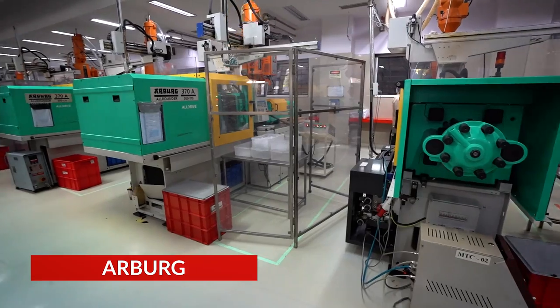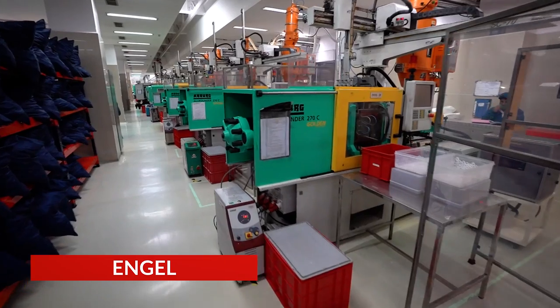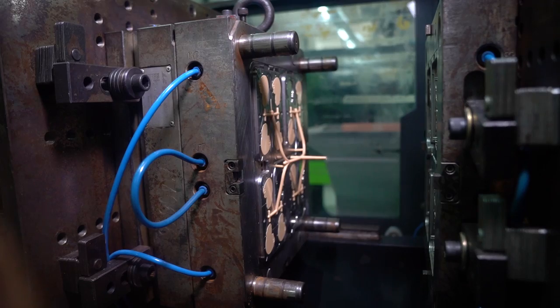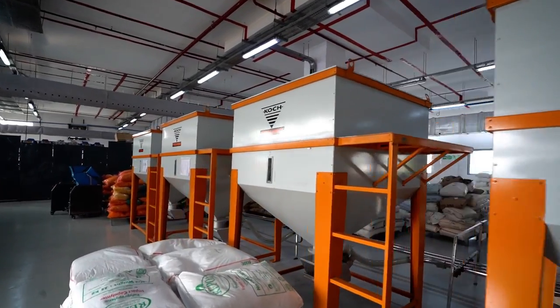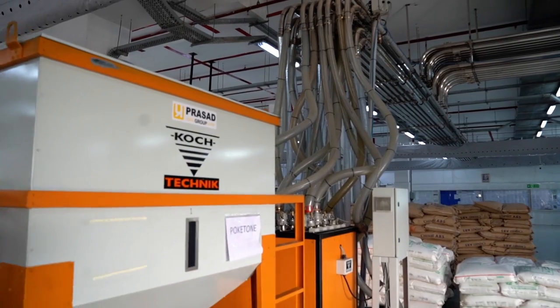Our fleet of over 150 machines is purchased from industry-leading manufacturers, and all machines are interfaced with robots for automatic ejection of parts and runner regrinding. A centralized conveying system enables automated delivery of raw materials, further streamlining production processes.